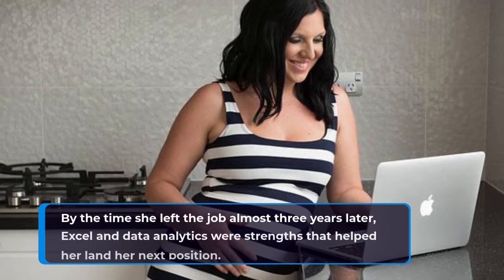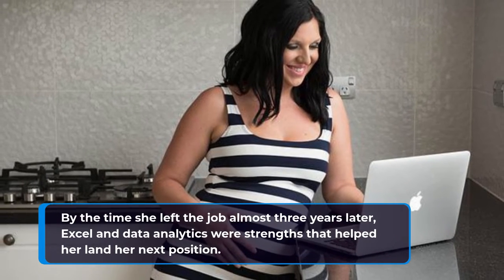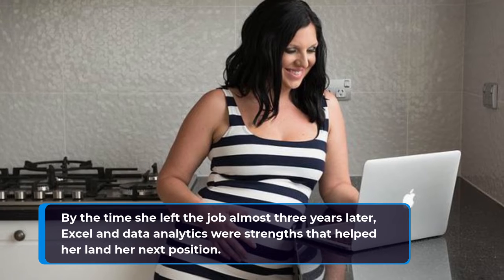By the time she left the job almost three years later, Excel and data analytics were strengths that helped her land her next position.